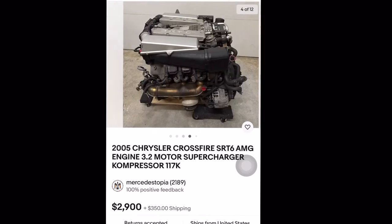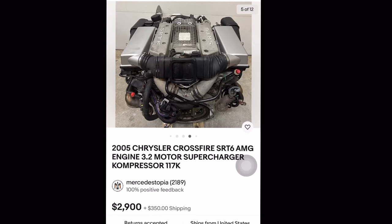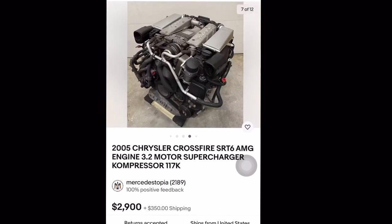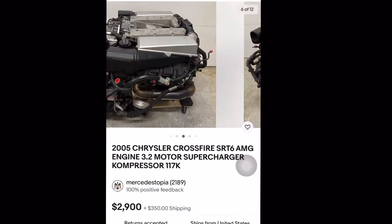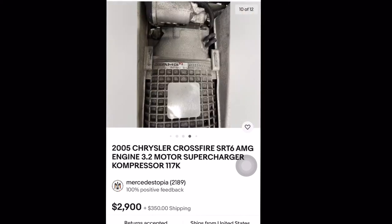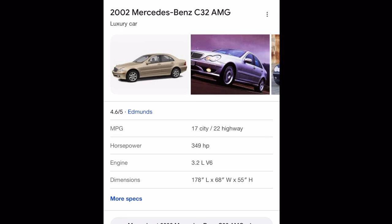Did you know that Mercedes actually built the underpinnings for the Crossfire? It has the same N112 engine, which was used from about 2000 to 2005. So I could probably put that setup in my Mercedes. But I don't want to go through that hassle — I just want to slap a supercharger on there and go. As you can see, the Crossfire uses a 3.2-liter V6, mine is also a V6, and it's got the AMG supercharger on there. Mine is a 5-speed, and that was also a 5-speed.